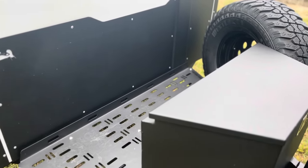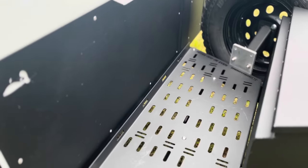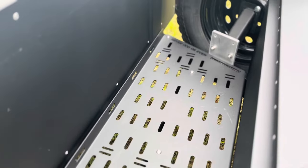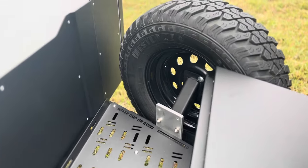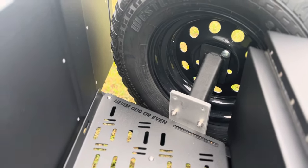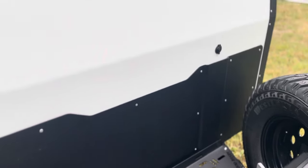Behind the storage box, there is ample space for gear storage, cooler, or fridge with a 12-volt plug close by. All of this can be easily strapped down to the deck. Also on the front is the full-size spare tire. We custom fabricated an aluminum plate to raise the tire up an additional 4 inches for more clearance on unlevel surfaces.